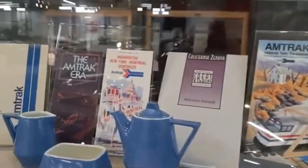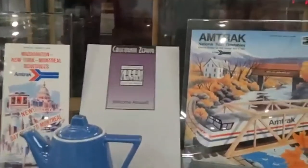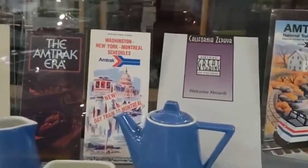Here's some old pictures and old brochures — or that might have been a schedule. The California Zephyr, which makes a stop here in Denver, only on Amtrak these days.